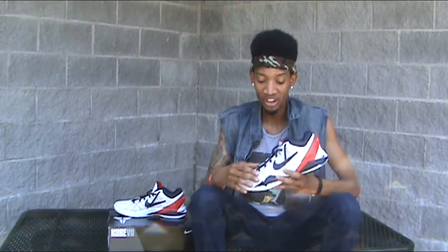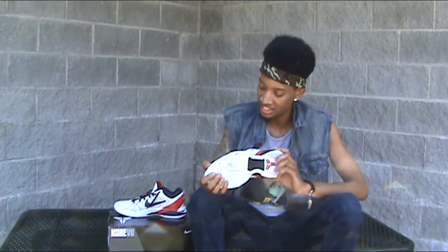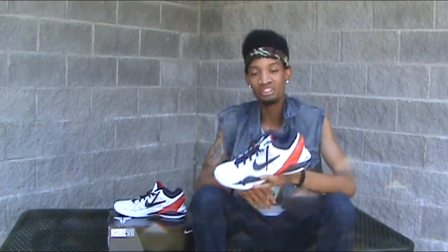Red, white, and blue. Just a dope sneaker. Kobe 7, Olympic colorway.